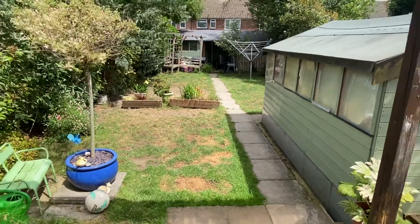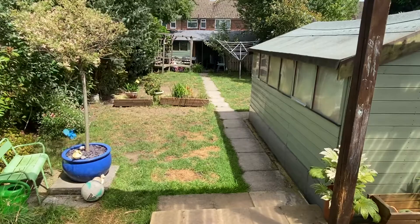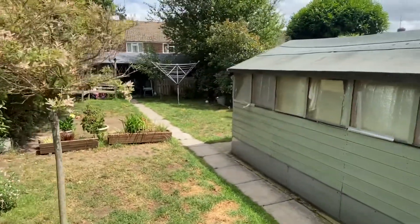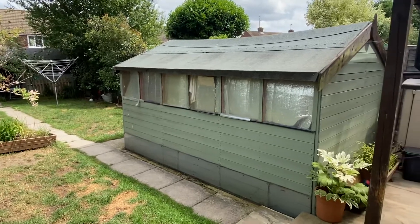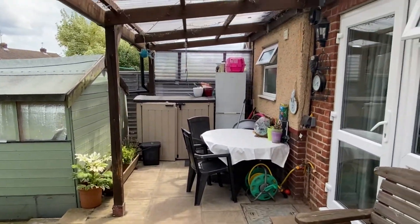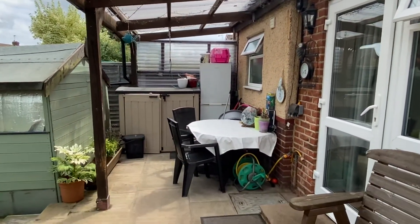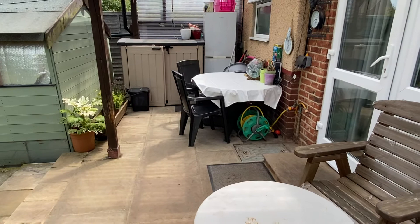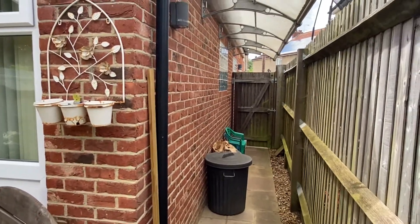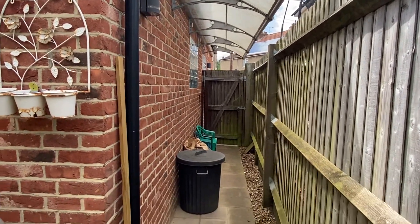The rear garden is quite a nice feature — it's about 60 feet in length. There's a very large garden shed here, more of a workshop really. The patio is covered and runs the full width of the house. The side access is also covered, with a side gate.